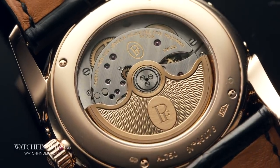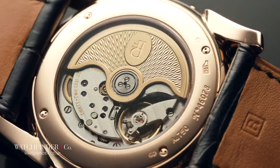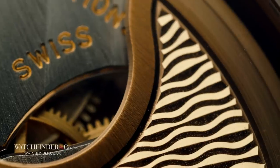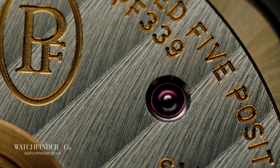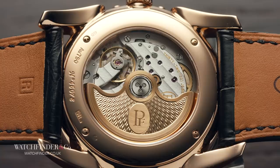If you ever get bored of looking at the front, the back is worth checking out as well. There are 359 components to admire here, all equally well dressed, from the 18k gold rotor to the striped bridges, but it's not all looks. You may wonder why the twin mainspring barrels only provide 50 hours of power reserve, and that's because they have unusually been mounted in series to torque-fill the movement as it winds down. Clever stuff.